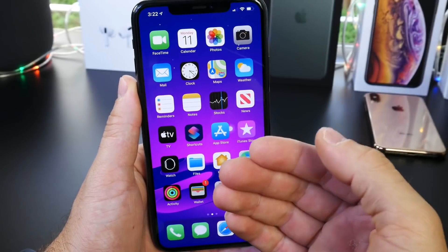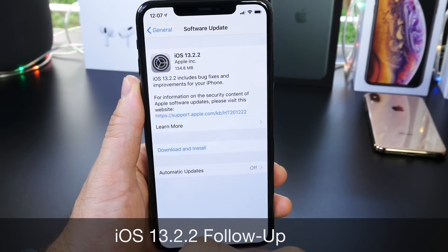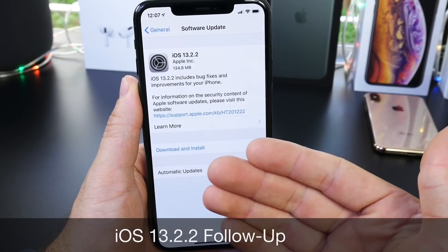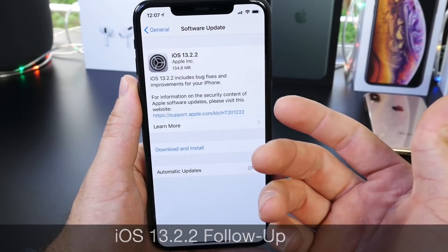Welcome back to the channel. Today I want to talk about iOS 13.2.2. Apple released the software a few days ago. This is my follow-up where I share with you guys my thoughts about the software and my experience so far.